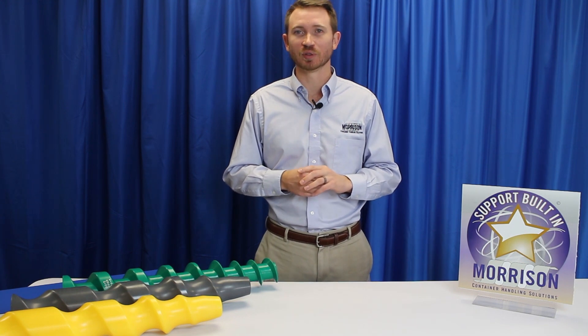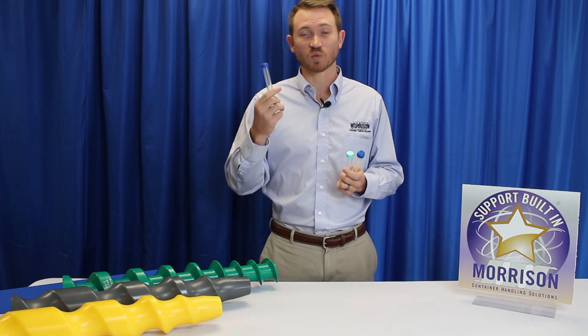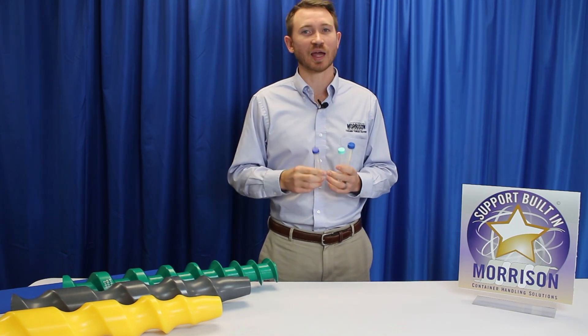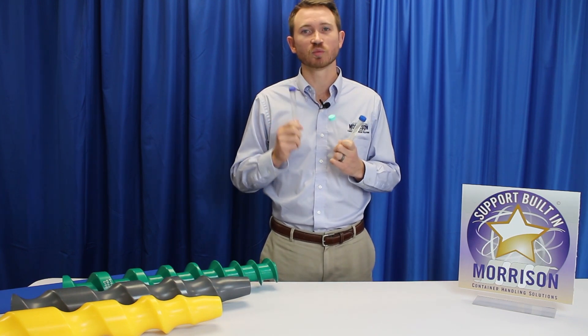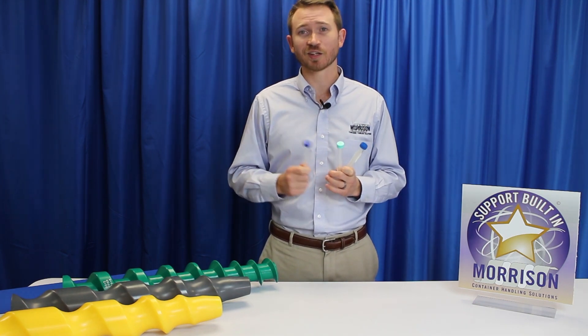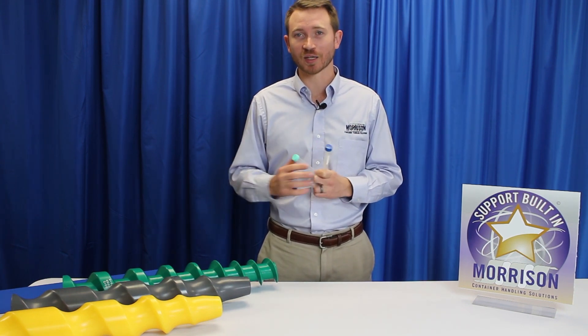The first video we're going to highlight is something very relevant to all of us right now and why we are coming to you through PAC Expo Connects rather than meeting in Chicago. These are the coronavirus test kit tubes — if you've had a test, you know that the swab goes either into your mouth or up your nose and into these tubes to go to the lab. Morrison was chosen by Thermo Fisher as well as by the government as the key provider for all the equipment automating the filling process of these tubes.